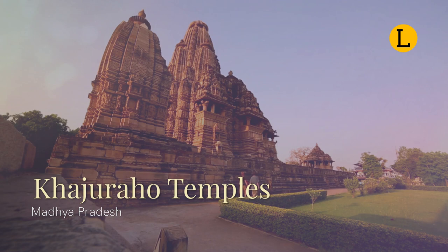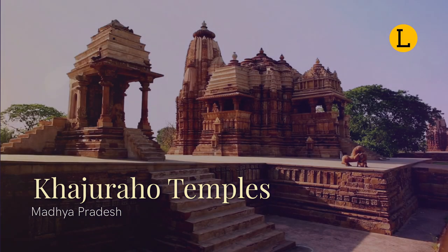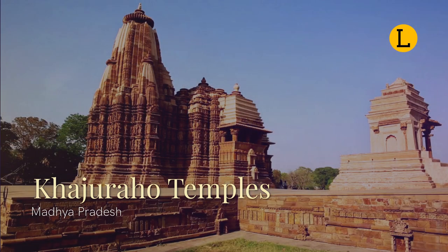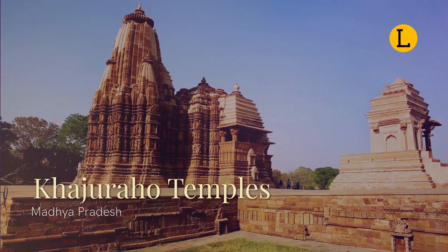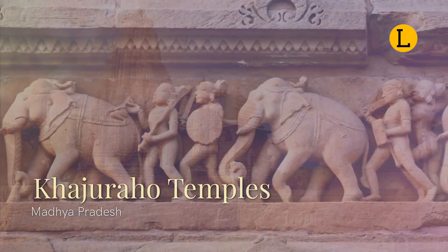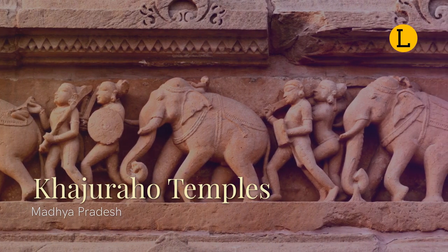Most Khajuraho temples were built between 885 AD and 1050 AD by the Chandela dynasty. Historical records show that there were originally 85 temples and by the 12th century, Khajuraho had 20 square kilometers. Only 25 of these can be seen today, in 6 square kilometers. The Khajuraho group of temples were built together but were dedicated to two religions, Hinduism and Jainism, suggesting a tradition of acceptance and respect for diverse religious views among Hindus and Jains in the region.